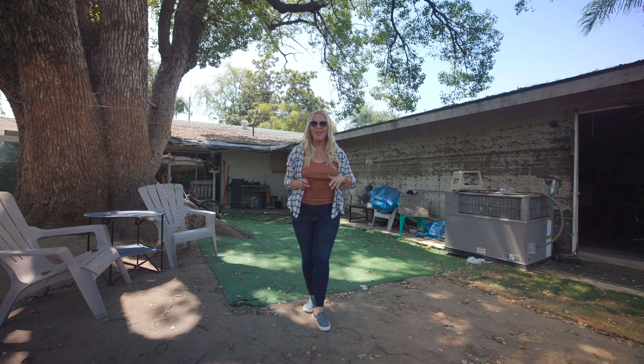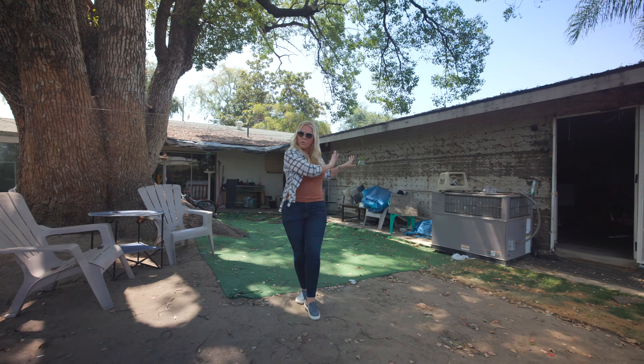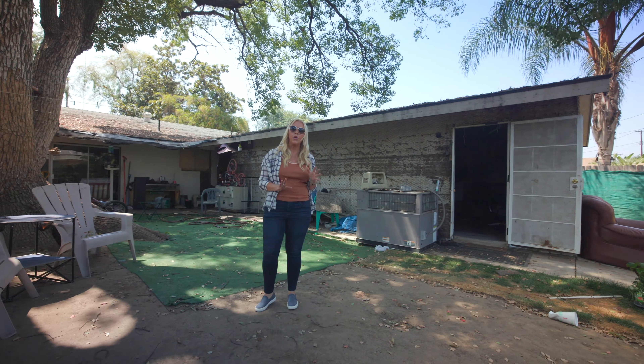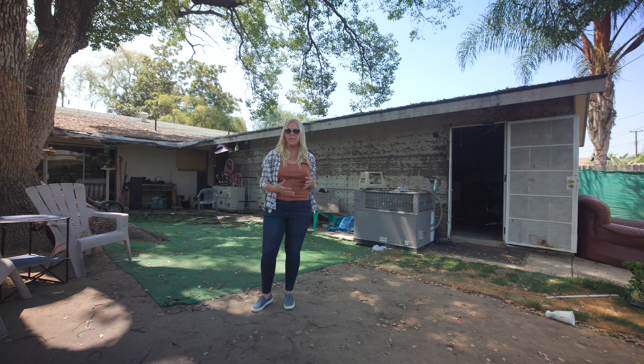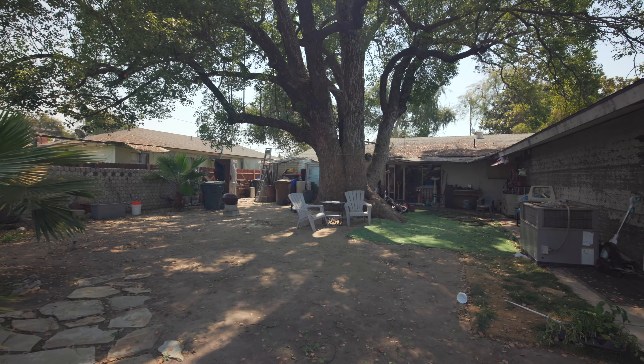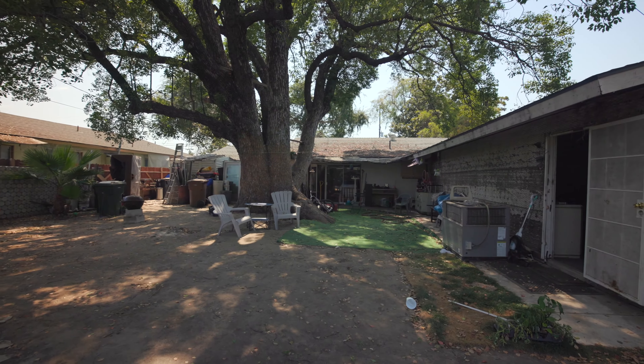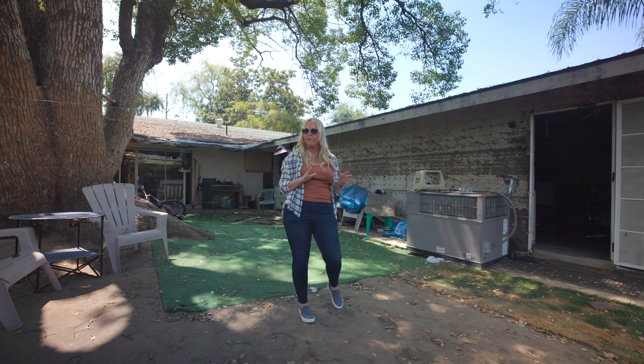Out here in the backyard, this addition was started — it was permitted as a storage room or extra utility building on the property, but it was never finished and never fully permitted. However, I think somebody could work with it and probably make an ADU out of it or something like that.